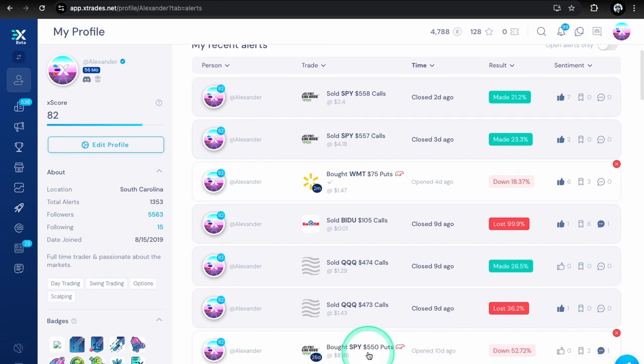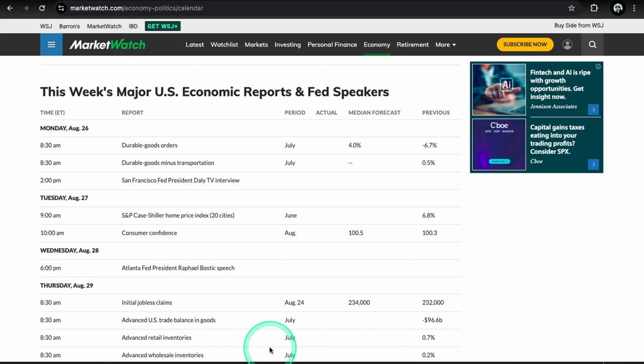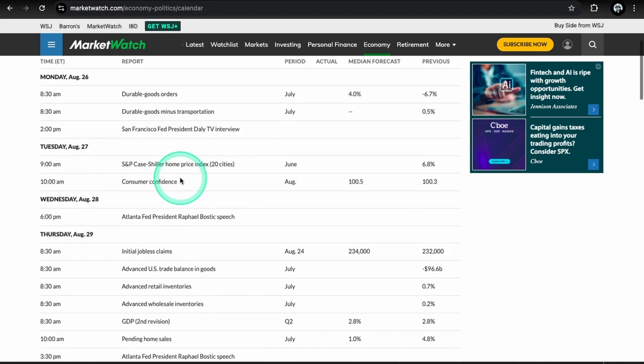Now to the economic calendar — we only have one important thing on Tuesday, which is consumer confidence. Not really worried about durable goods orders or Fed's Daly speech, she doesn't really move the market. We also have NVIDIA earnings on Wednesday along with a Raphael Bostic speech. It's going to be after hours, but most importantly it's NVIDIA earnings — it's going to move the market huge.